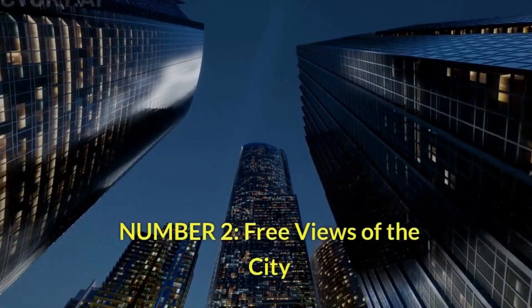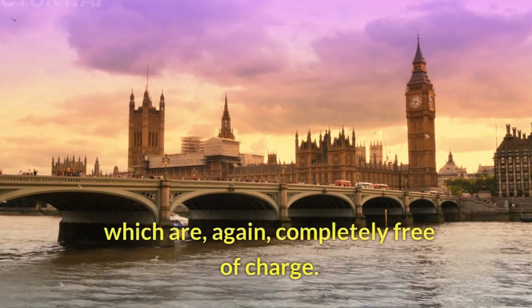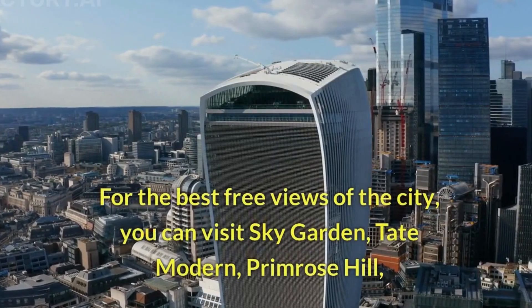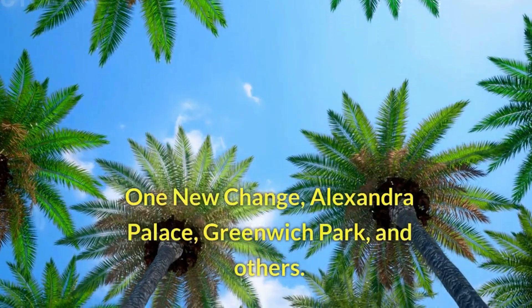Number 2: Free views of the city. To really experience London, you must see it from one of the amazing spots, which are completely free of charge. For the best free views of the city, you can visit Skygarden, Tate Modern, Primrose Hill, One New Change, Alexandra Palace, Greenwich Park, and others.